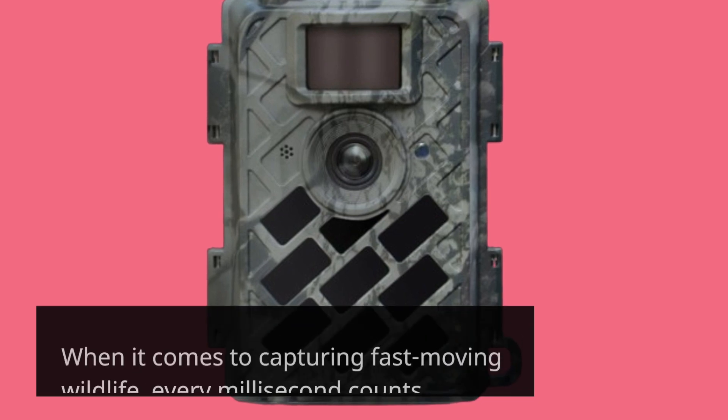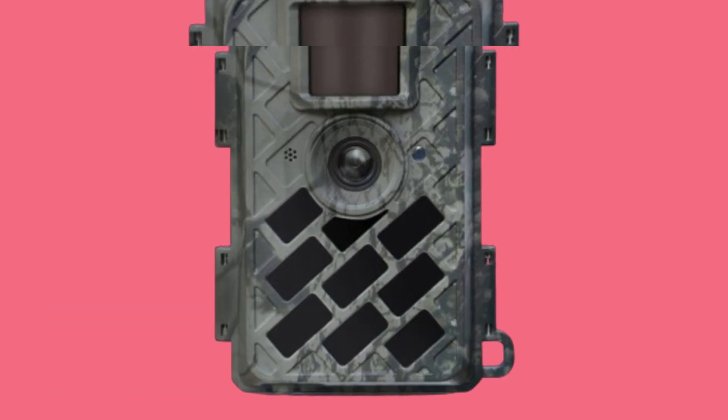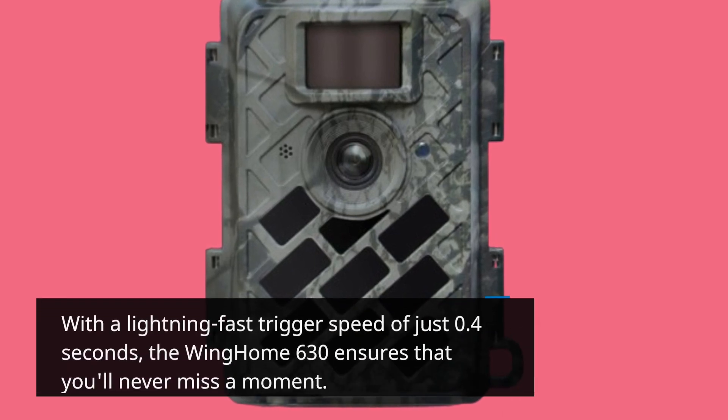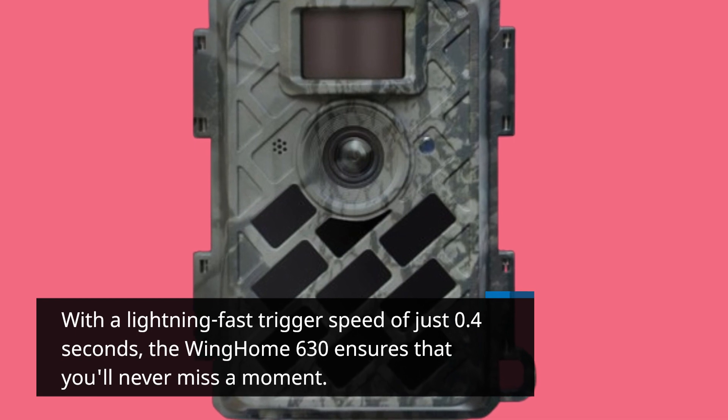When it comes to capturing fast-moving wildlife, every millisecond counts. With a lightning-fast trigger speed of just 0.4 seconds, the Wing Home 630 ensures that you'll never miss a moment.